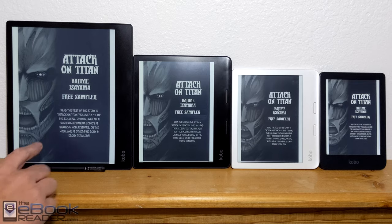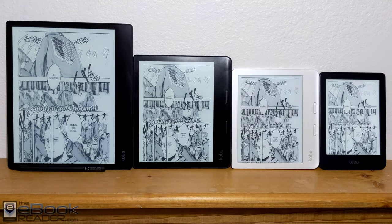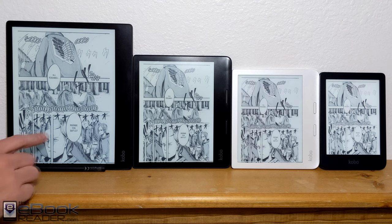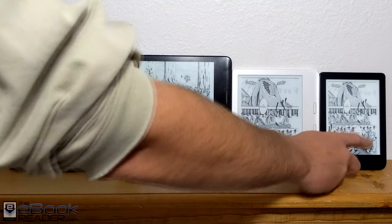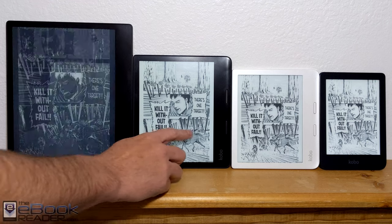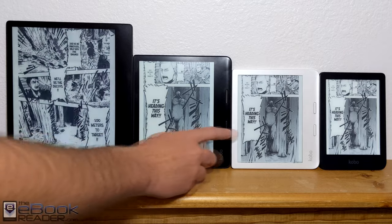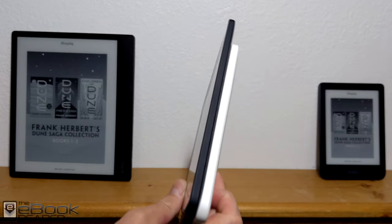Some types of content benefit from the larger screen more than others. If you plan on reading comics or manga, the larger screen is definitely going to work a little bit better for that, although it depends from one title to the next. This one has large text balloons so it's not too bad on the smaller screen, but PDFs and stuff like that definitely display a lot better on the larger screen.